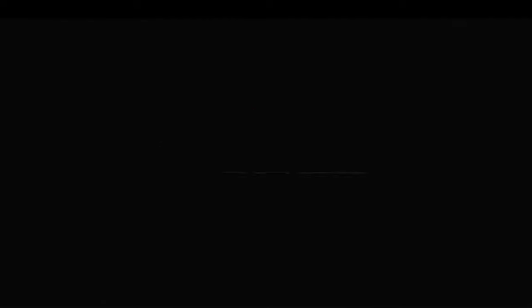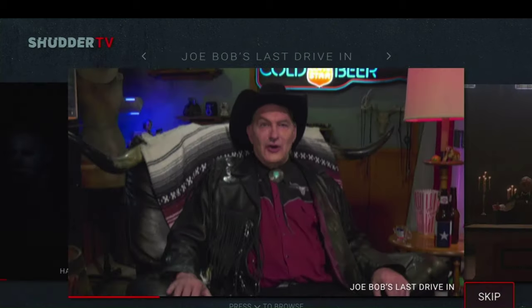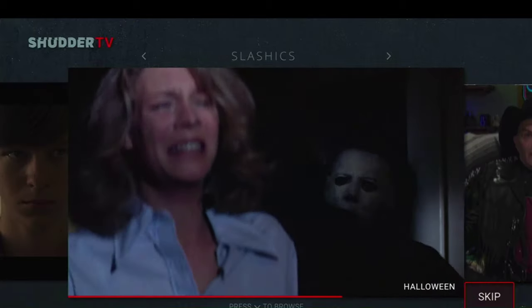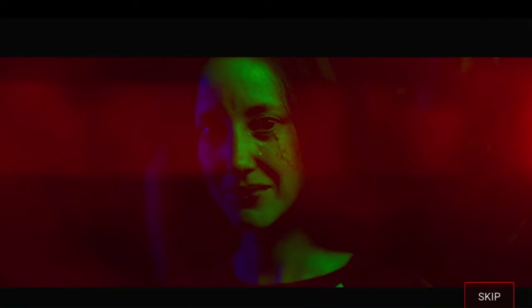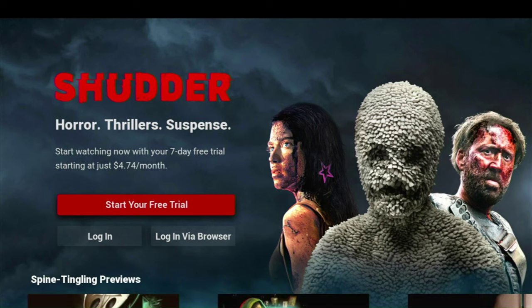Very cool intro for Shudder when you open it up. They definitely get a thumbs up on that intro for the app. I'm going to go ahead and start the free trial — they have a seven-day free trial, but they're also offering a 30-day free trial if you happen to be a T-Mobile subscriber. I'm just going to go ahead and click 'Start Your Free Trial.'